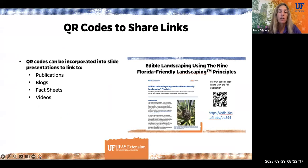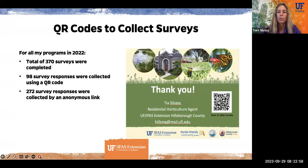QR codes are also great for sharing links. For example, in this PowerPoint presentation I'm encouraging people to visit my publication on edible landscaping using the nine Florida-friendly landscaping principles. Instead of giving them a cumbersome URL, you can use a QR code — I like to include both the QR code and the link, since people go both ways on it. You can put links to EDIS publications, to your blogs, to your fact sheets, to your videos — another way to share information across multiple platforms.